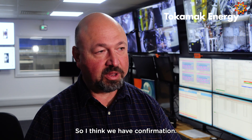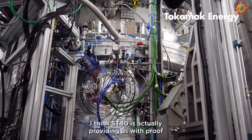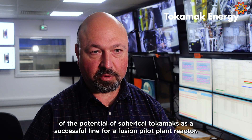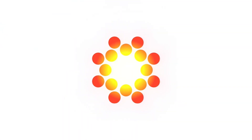We have confirmation that ST40 is actually providing us with proof of the potential of spherical tokamaks as a successful line for a fusion pilot plant reactor.